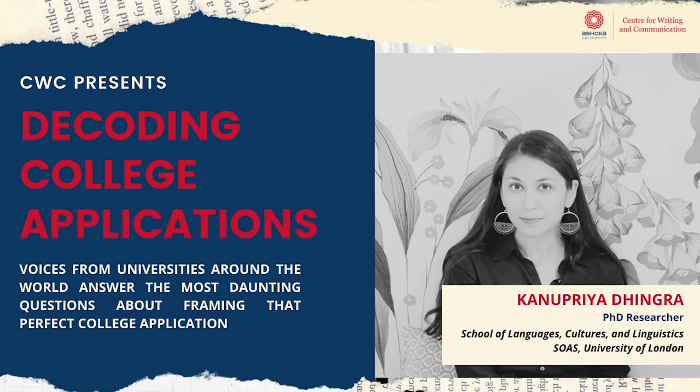An advantage of the Zoom age is that you can attend their virtual lectures, with their permission of course. Make use of the digital space if you can to understand the courses and how they are taught. You can also apply to conferences and talks you could potentially attend before or during the application process.